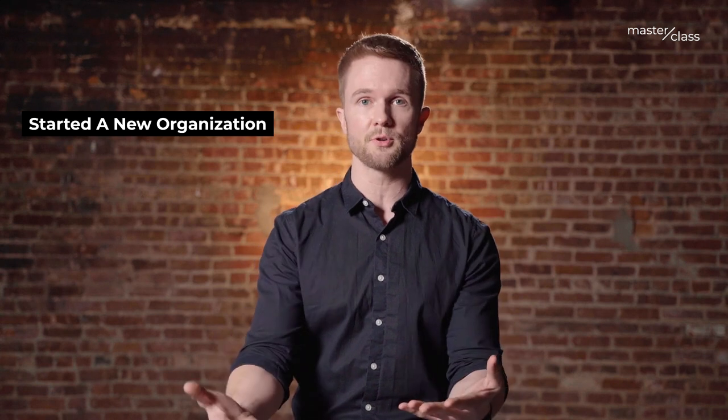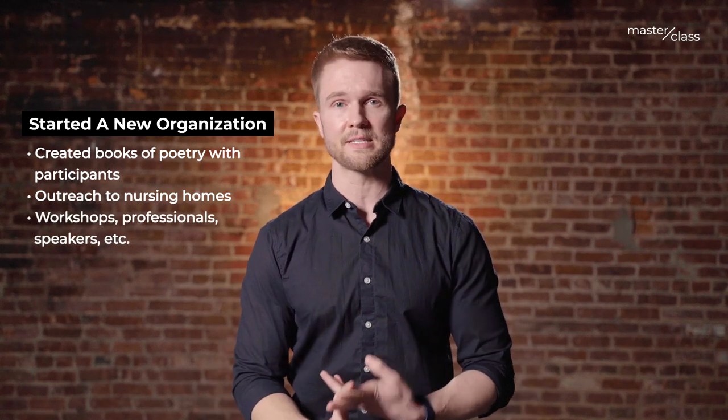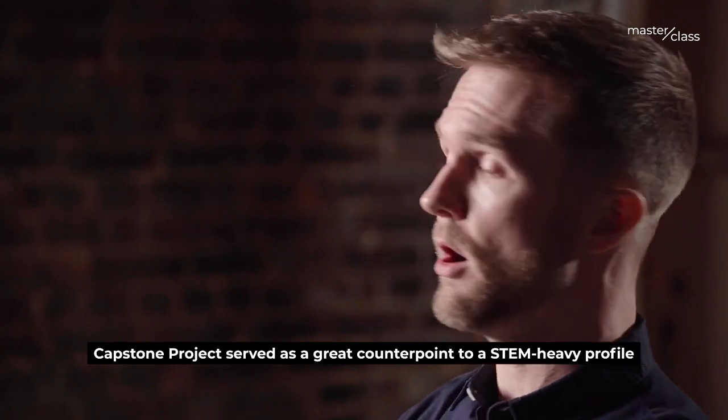It turned out that he had previously struggled with some anxiety, maybe a little bit of depression. He changed schools in high school, and that was pretty hard. He went through a tough time, met with some professionals, and through all of this he started writing poetry. He found that it really helped him, and he wanted to share that with other people. So he created this really great organization that not only exposed people to poetry, but created books of poetry to share — including one shared with nursing homes during the pandemic to cheer them up. He held workshops, brought in professionals and speakers, and it became a really great organization with a lot of benefit. Not very STEM related, not really related to his major interest, but it was this great counterpoint.